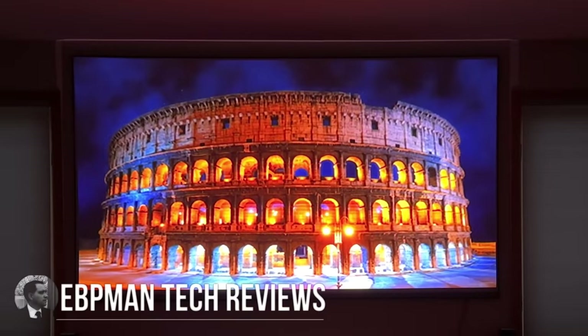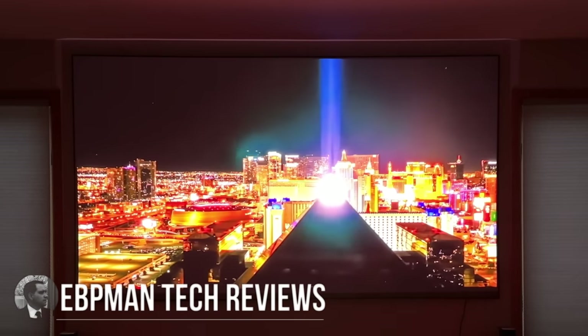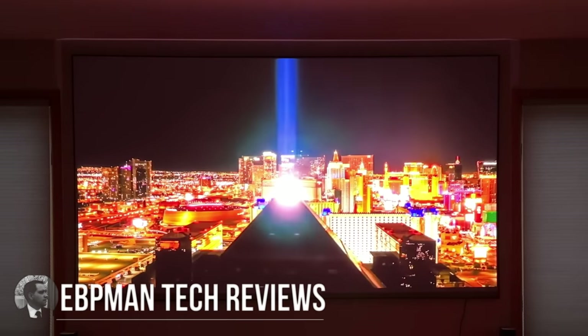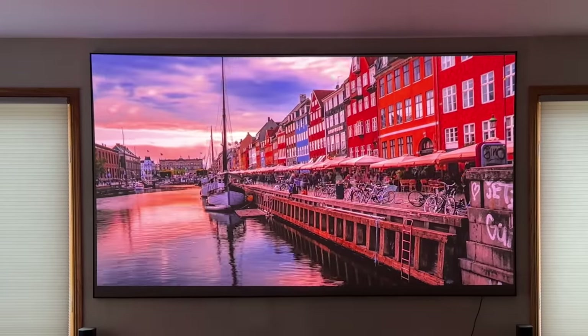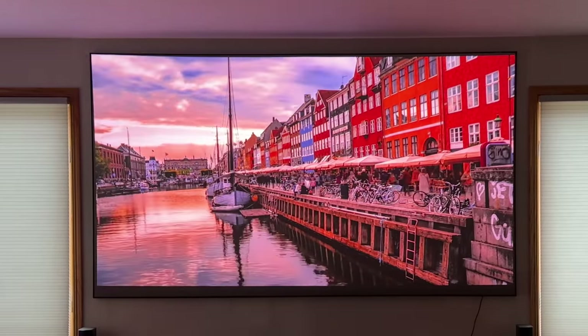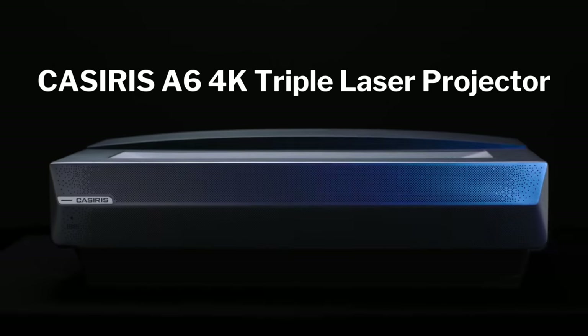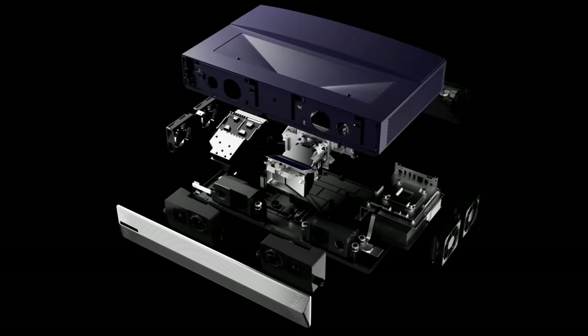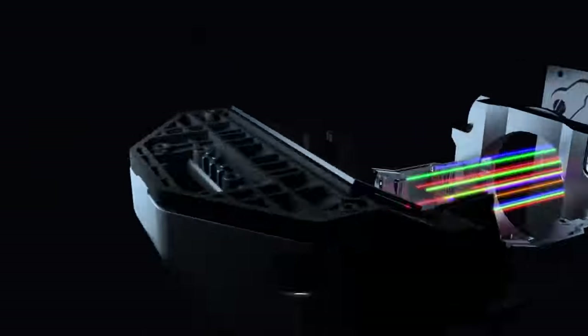If you'd like to transform your living room into a home theater experience — and we're talking about not even having to have things completely dark, even with light coming into your living room — then you'll want to watch this video, because today we're going to talk about the brand new Caceres A6. Let's go check it out.